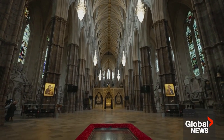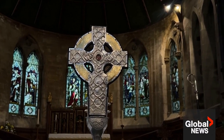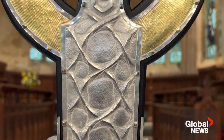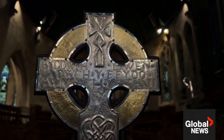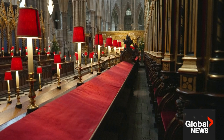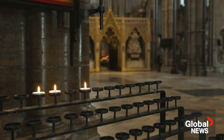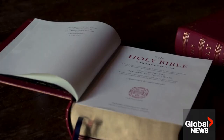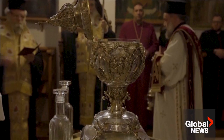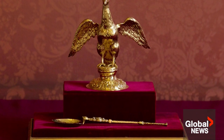Then comes the ceremony itself, led by the Archbishop of Canterbury, and featuring the newly made Cross of Wales, which includes fragments of wood which some believe to be from the true cross upon which Jesus Christ was crucified. Next comes the only constitutionally mandated part of the ceremony, during which the king will make his vow to uphold the law and defend the faith. Then comes the anointing. The oil — the holy oil, the chrism which has been consecrated — is poured into a spoon, a very old item of regalia.